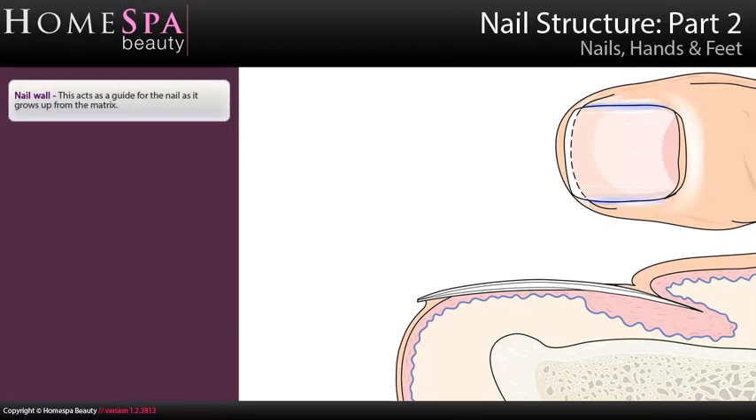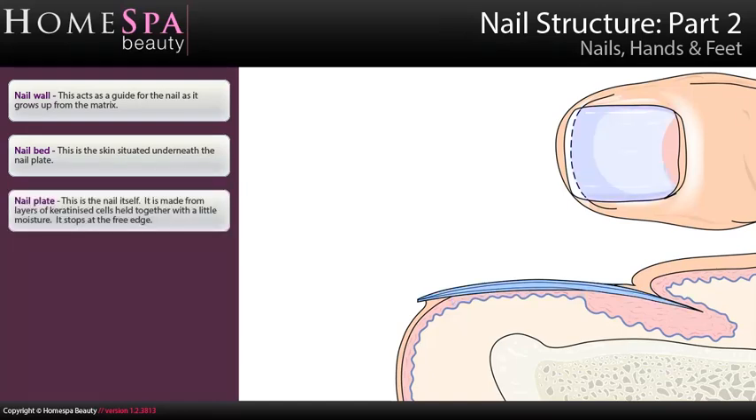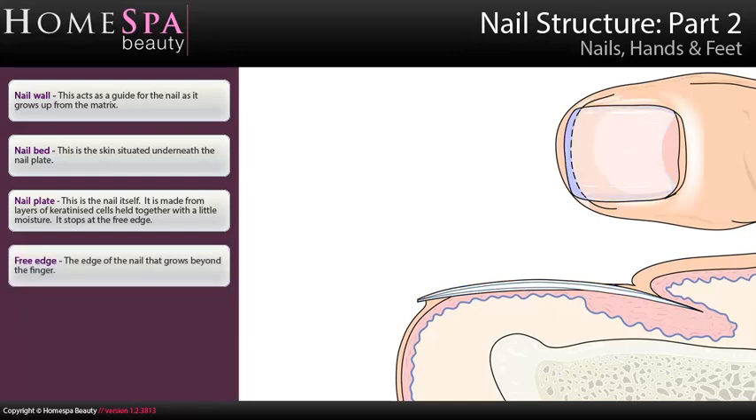Nail structure, part 2. Nail wall: this acts as a guide for the nail as it grows up from the matrix. Nail bed: this is the skin situated underneath the nail plate. Nail plate: this is the nail itself — it is made from layers of keratinised cells held together with a little moisture, and it stops at the free edge. Free edge: the edge of the nail that grows beyond the finger.